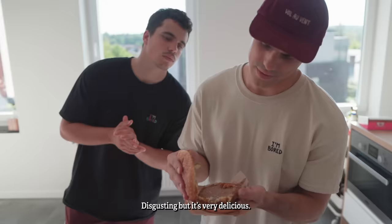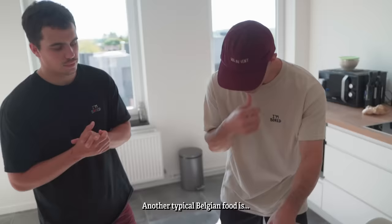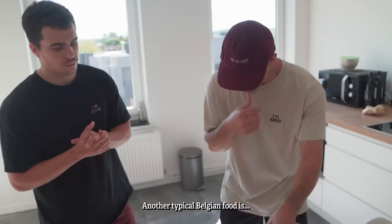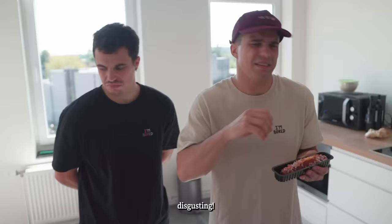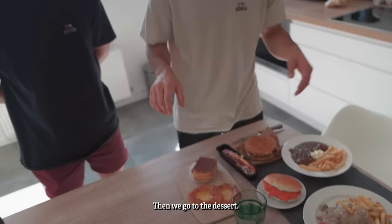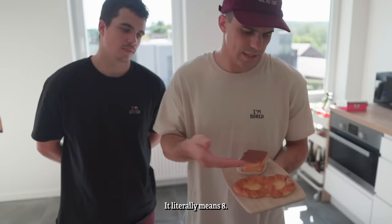Then we have a bicky burger here — disgusting, but it's very delicious. Another typical Belgian food is the frikandel spécial. It's like trash meat, disgusting. And then with way too much sauce, onion — disgustingly delicious. Then we go to the dessert.